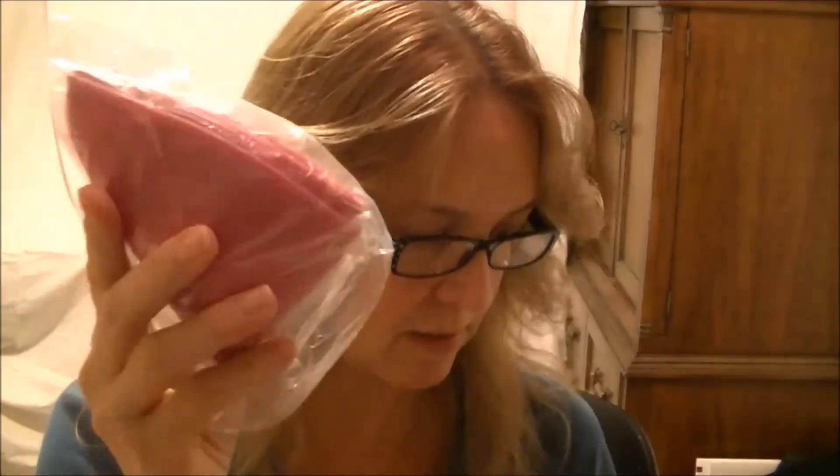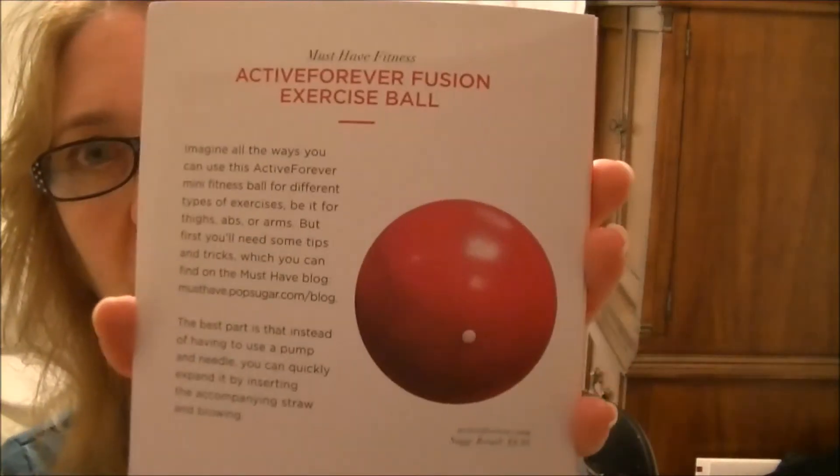I did see a little glimpse of this next one - I think it's an exercise ball. It's the Active Forever Fusion Exercise Ball. I do have a larger one of these and I like to use it. I'm not going to open that up right now.